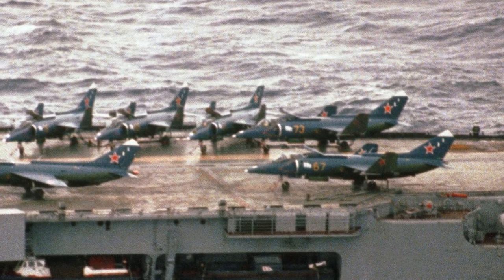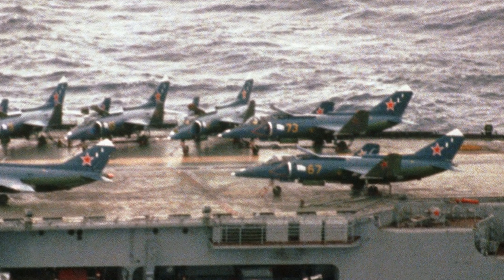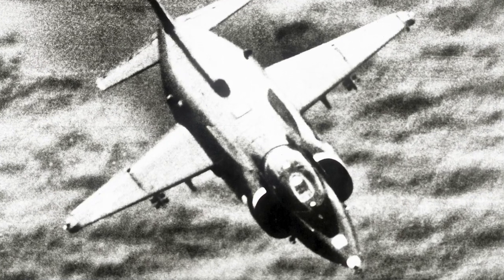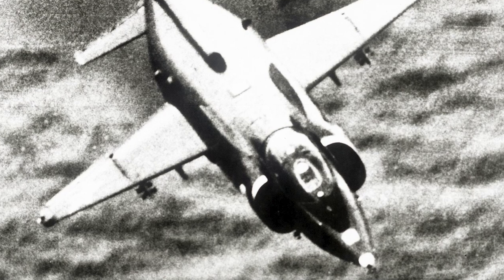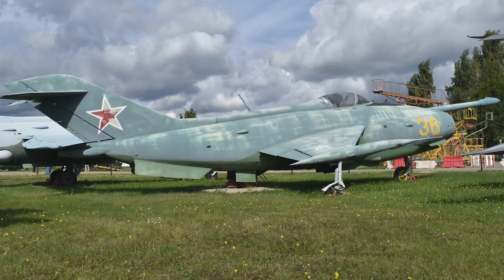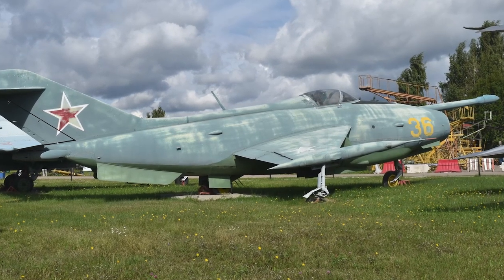The first designs of the Yak-38 were of a supersonic aircraft resembling the British Hawker P-1154. To avoid development difficulties, the design was remade to a simpler aircraft capable of speeds up to Mach 0.95. The designs were based on the Yak-36, but had little in common with the aircraft it was based on.